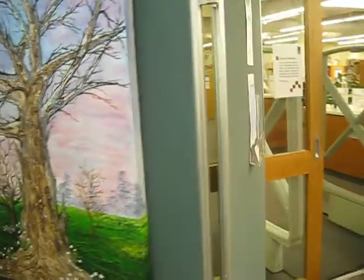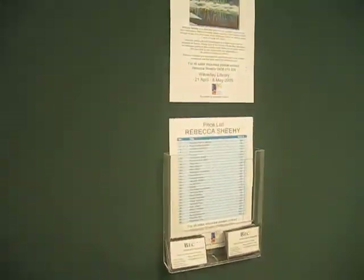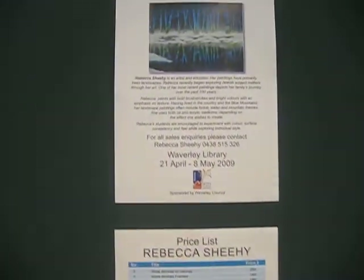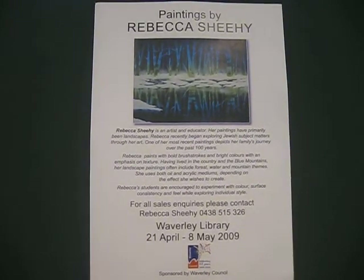Around here is a price list and some cards to take. Thank you for visiting my exhibition.